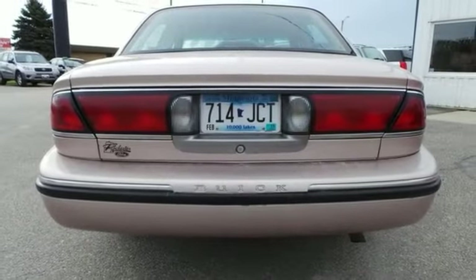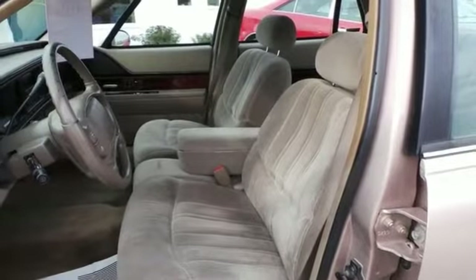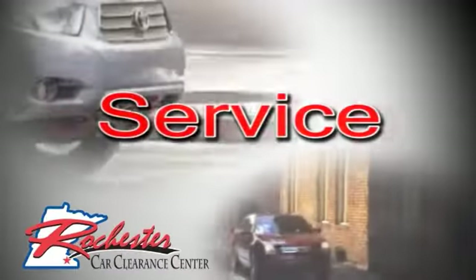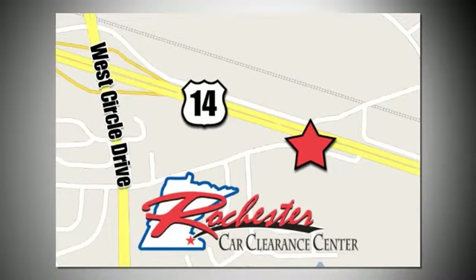This one's all ready for you to take home, so be sure to call or stop by today to take it for a test drive. At Rochester Car Clearance Center you get our best price, bottom line. We are conveniently located on Highway 14 West near West Circle Drive.